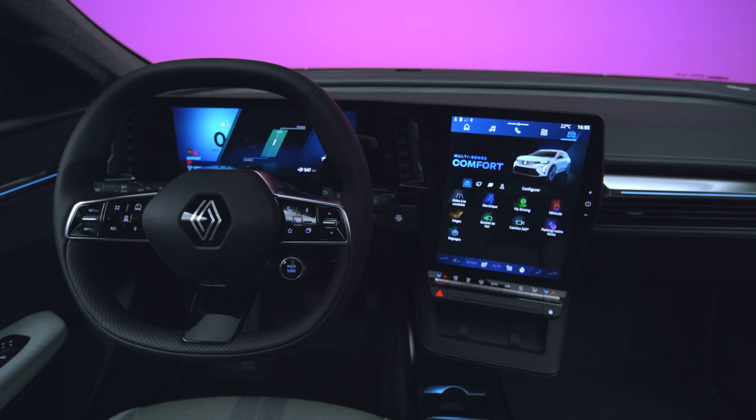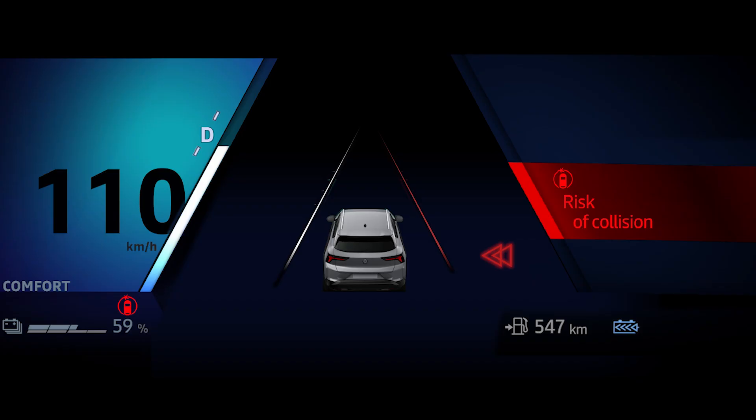In addition, it simultaneously initiates corrective action on your steering system to avoid a collision. The line on the side affected by the operation is shown in red, along with this symbol.